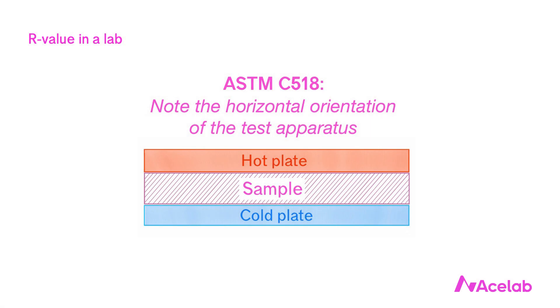This is good in that we use the same method for all insulations and it gives us a reasonably good basis of comparison. To do the test, we place a sample of the insulation horizontally between a hot plate and a cold plate and measure the heat transfer between the two plates. The test captures all three mechanisms of heat flow — conduction, convection, and radiation — but the test configuration still does not match actual thermal performance in real wall assemblies.